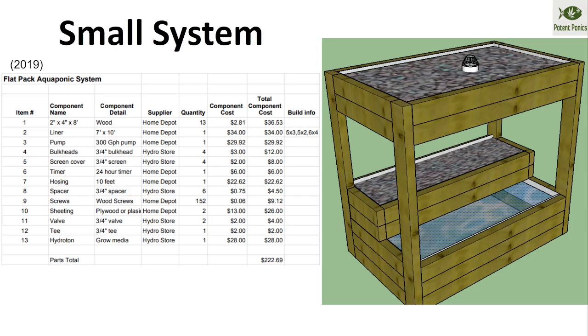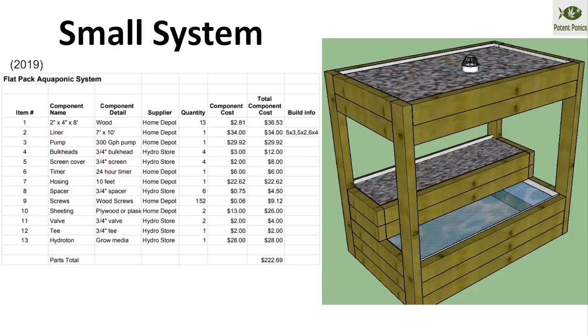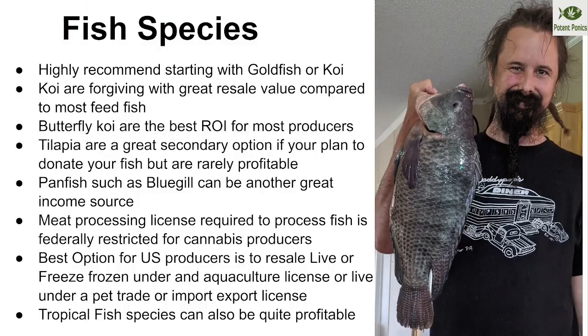I also built a system for a California school district — something the wood shop could build and biology students could use. The build list is available, though prices are pre-COVID so adjust for current lumber costs. For fish species, koi and tilapia are the best to start with if you're newer. Tilapia are durable, but butterfly koi give the best ROI — best return on dollar spent per inch gained, especially if you're not harvesting fish.